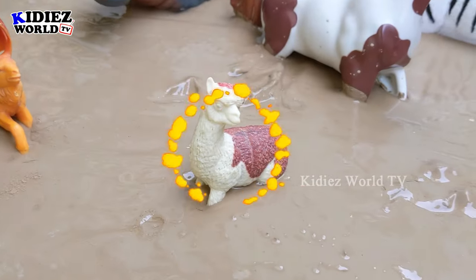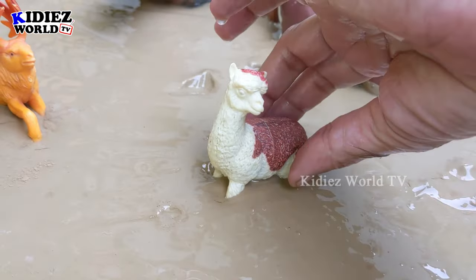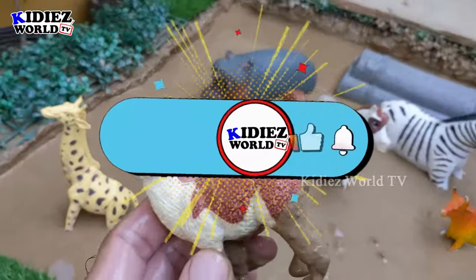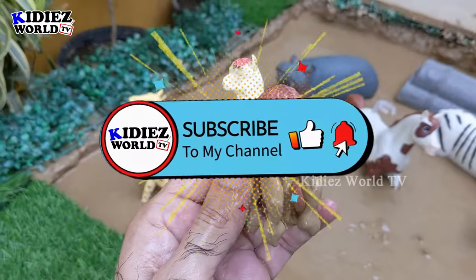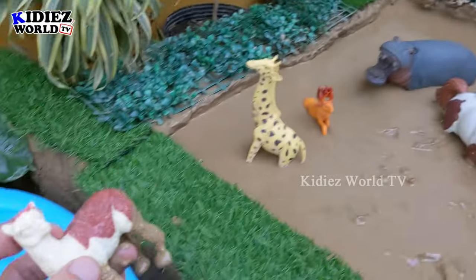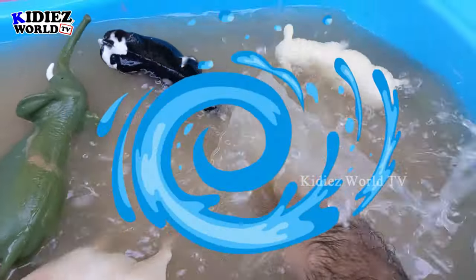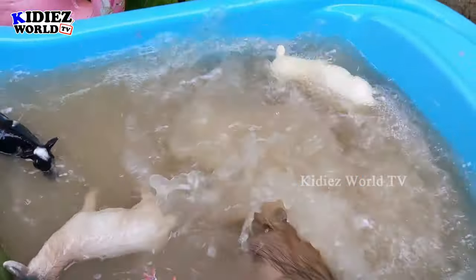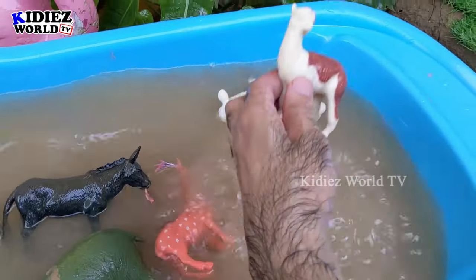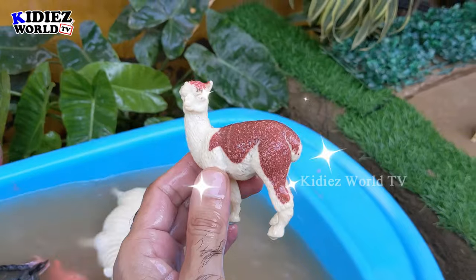The next one we have is Llama — a very cute and very beautiful animal. This medium-sized animal is herbivore and very very cute. He is very muddy. Let's wash him. Here we go — llama!